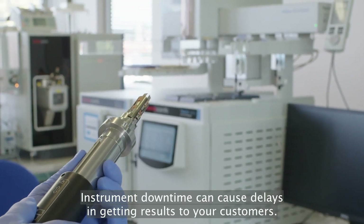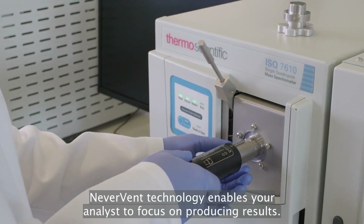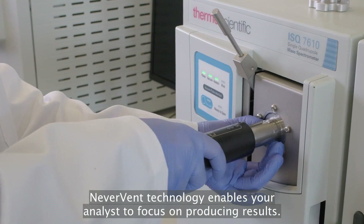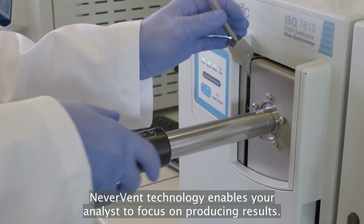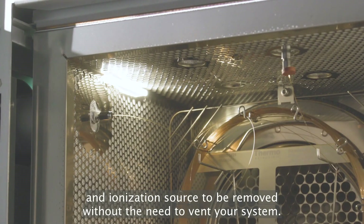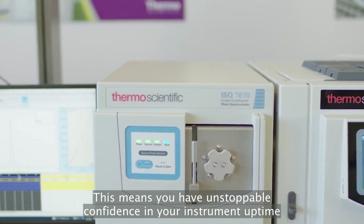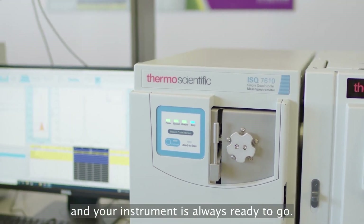Instrument downtime can cause delays in getting results to your customers. NeverVent technology enables your analyst to focus on producing results. This unique technology allows the column to be changed and the ionization source to be removed without the need to vent your system, meaning you have unstoppable confidence in your instrument uptime, and your instrument is always ready to go.